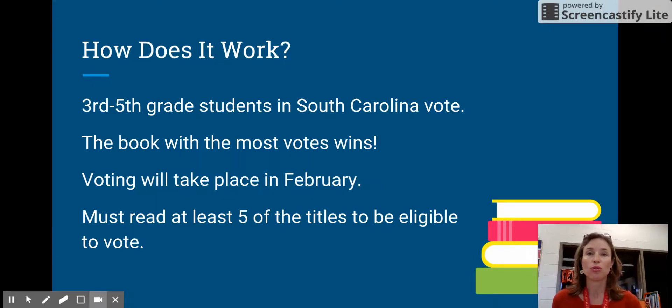Voting in our school is going to take place in February, and this year we're going to do something really exciting. The Anderson County Elections Office is actually going to come in and bring their ballot boxes, and you are going to vote on the same machines that your parents vote on whenever they go to vote on election day — whether it's for president, state officials, or local officials.